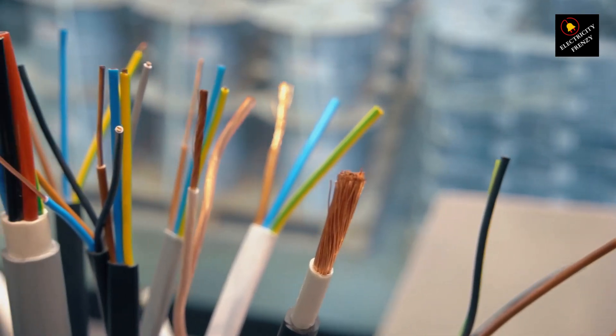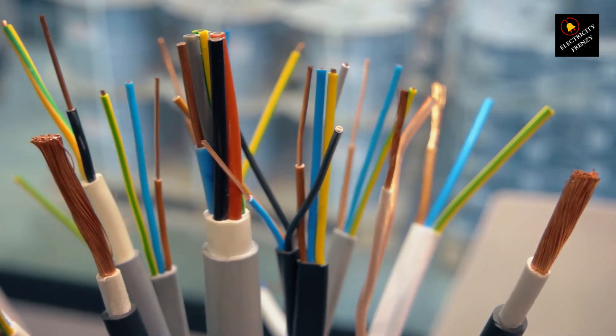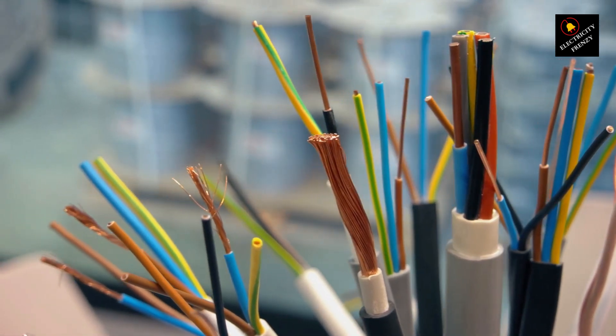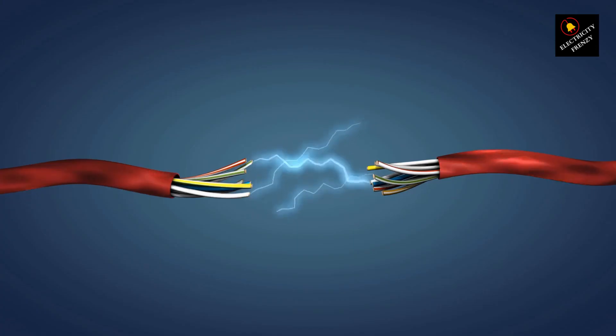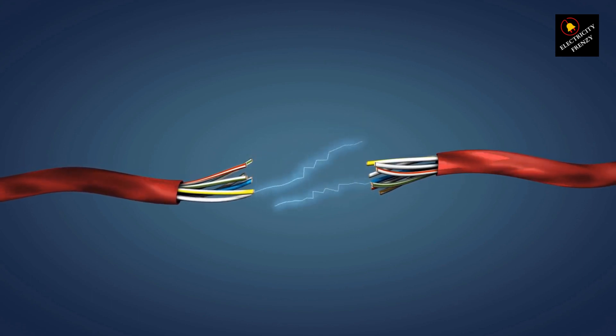Wiring woes. Old or damaged wires are like electrical highways with potholes and detours. Loose connections, corroded cables, and overloaded outlets can all slow down the flow of electricity, leading to voltage drops. If you suspect your wiring might be saying yikes, call in a qualified electrician for a checkup.